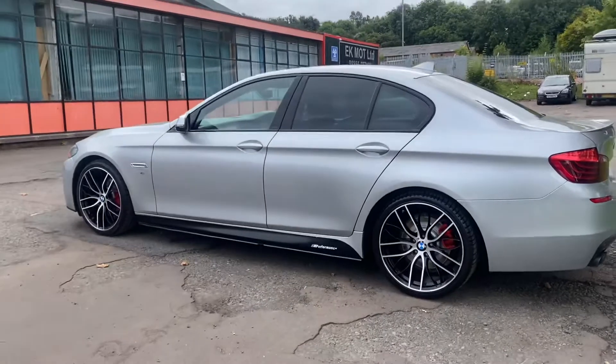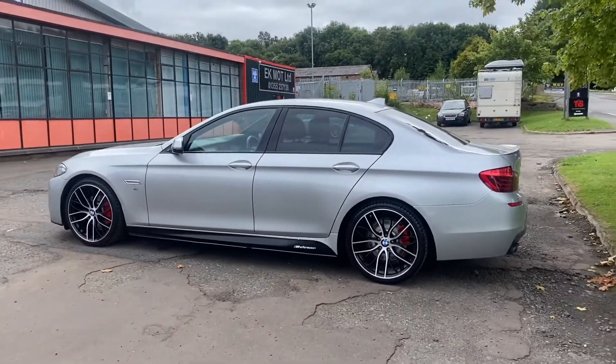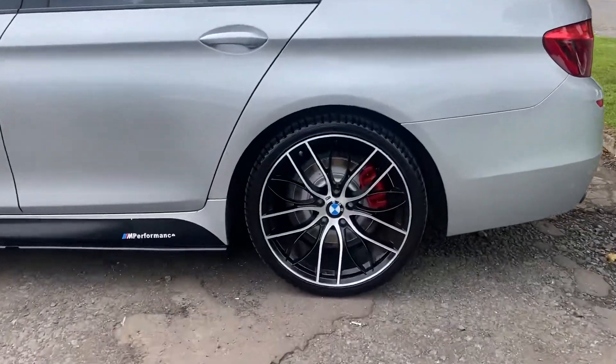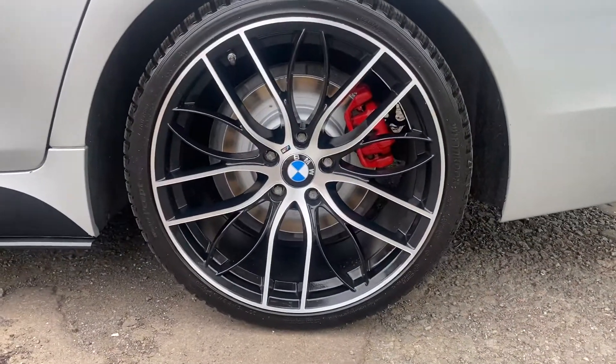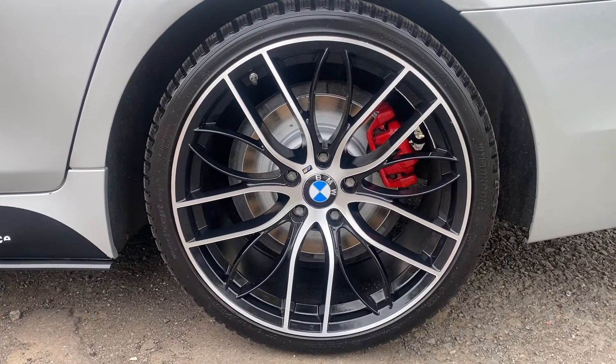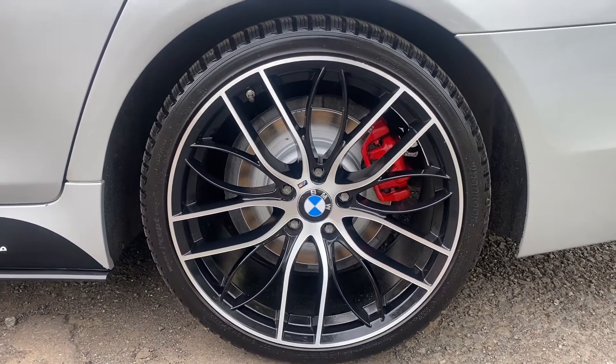Probably the one you've noticed already is the 20 inch M Performance wheels. These have freshly been refinished in the OEM colours and, as you can see, they're outstanding wheels. The brake callipers have been painted red and we've fitted new rear disc pads at the back there.